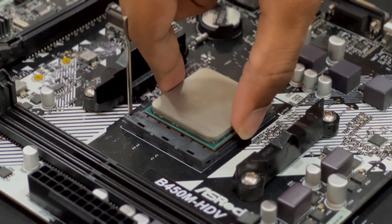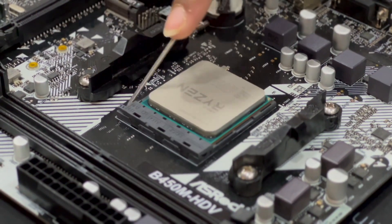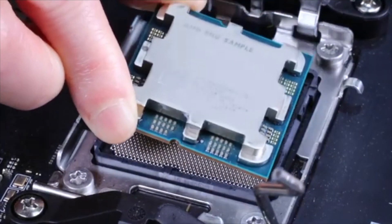The biggest change in Ryzen is we are going to say goodbye to AM4 and we are moving to AM5. With AM4, the processor had pins on the back. The AM4 design is being replaced — the new Ryzen release is not using AM4. But now we are moving to AM5.